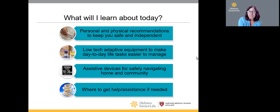If you have questions, you can put them in the chat or raise your hand at the end of the presentation. Today we'll cover recommendations to keep you safe and independent, low-tech adaptive equipment to make living easier, assistive devices for navigating home and community, and where to get help with some tips and tricks.